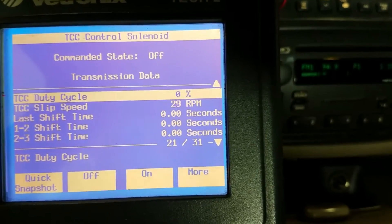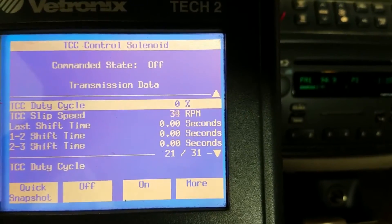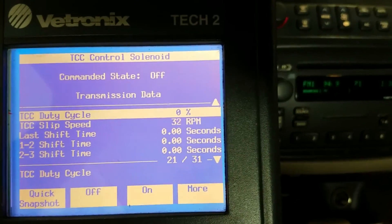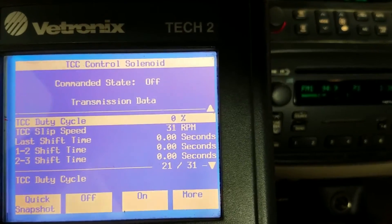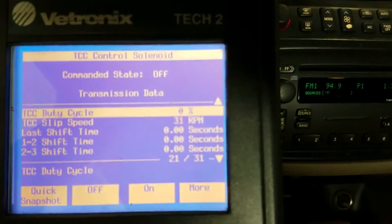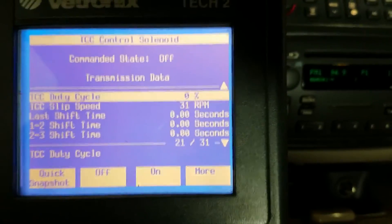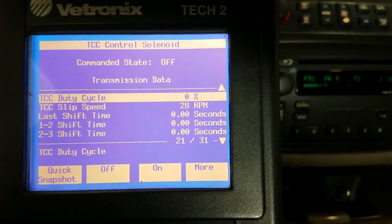The torque converter clutch solenoid is working fine and the electrical circuit checks out, so we're just going to top the fluid off and drive it. If the P0741 code comes back, we'll have to recheck that torque converter clutch solenoid, and if that tests good then it's probably going to need transmission work. Be sure to hit thumbs up if this was helpful and subscribe to the channel — thanks, Flat Rate Mechanic.